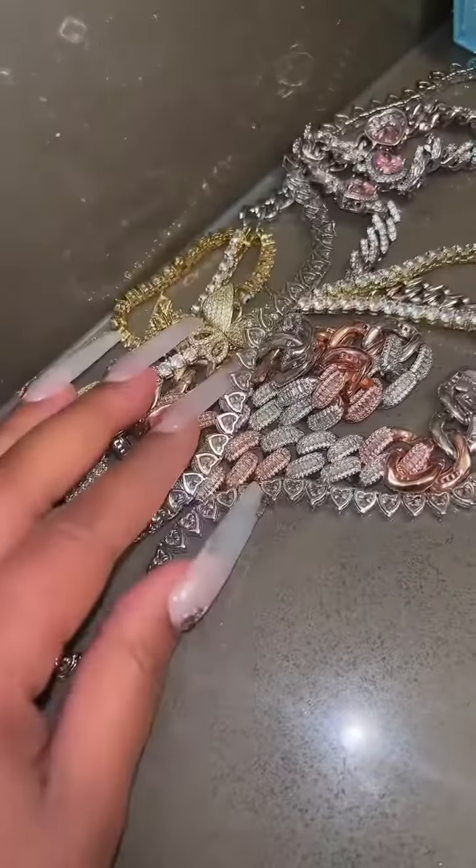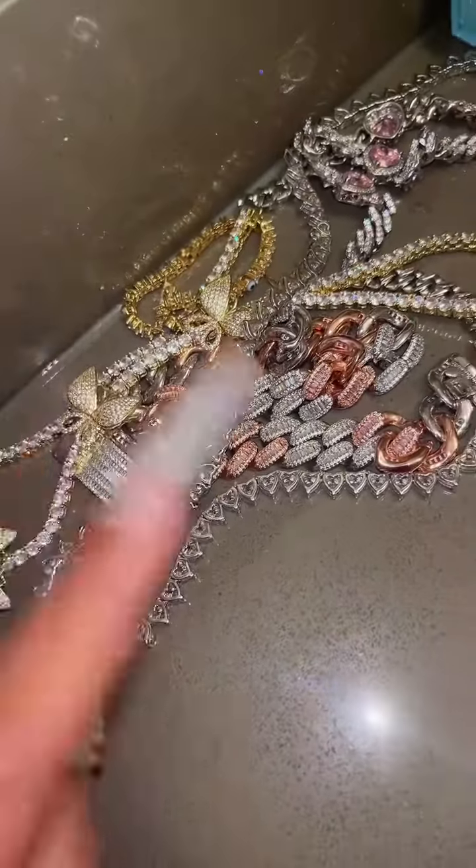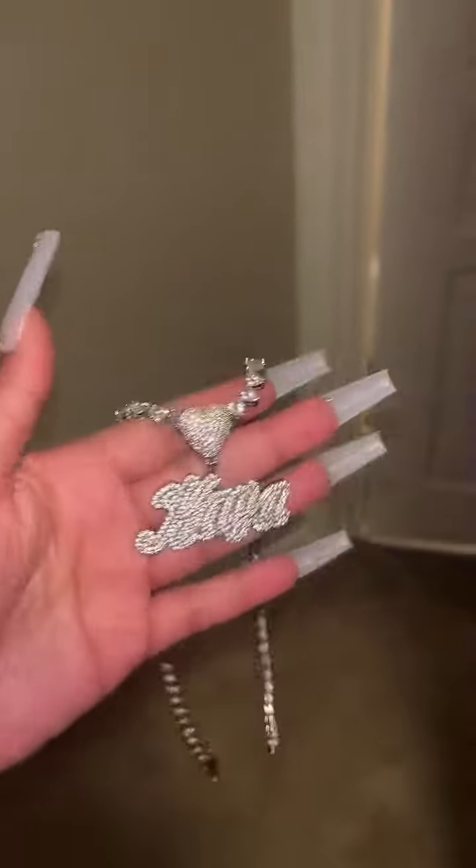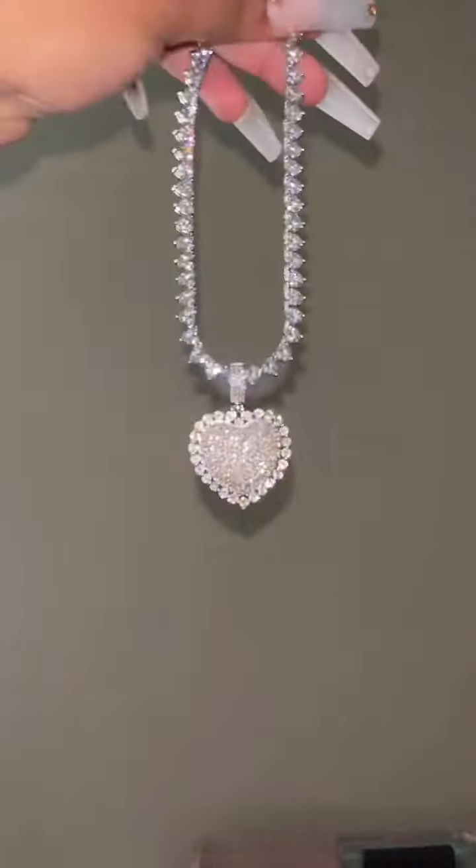It needs to be spicy and catch people's eye because this is for the biggest sale of the year. My jewelry is never organized - this is some of it but I'm gonna look somewhere else too. This is my Koya piece I usually wear, I just feel like this ain't gonna pop enough so I'm gonna keep looking.